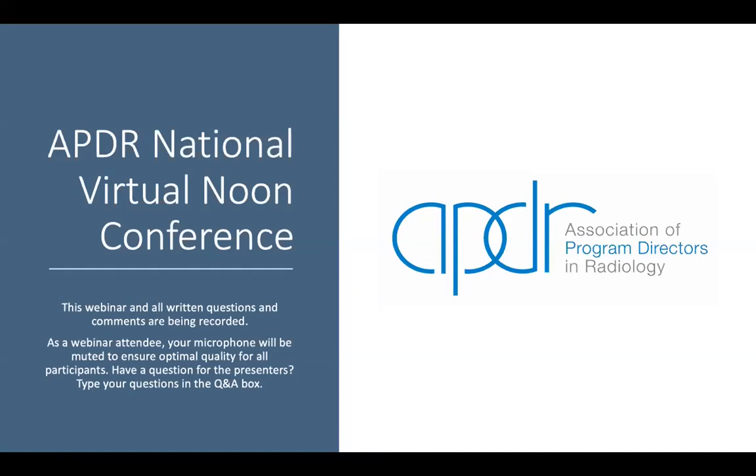A few housekeeping items before we get started. This webinar is being recorded and will be posted to the APDR YouTube channel within about a week. The questions and comments are also being recorded. All attendee microphones will be muted to ensure optimal quality. If you have any questions for the speakers, please use the Q&A tool in Zoom. If there's time at the end of each talk, we'll try to have the speakers answer some questions live. Otherwise, we'll send the questions to the presenters and they can email you their response.